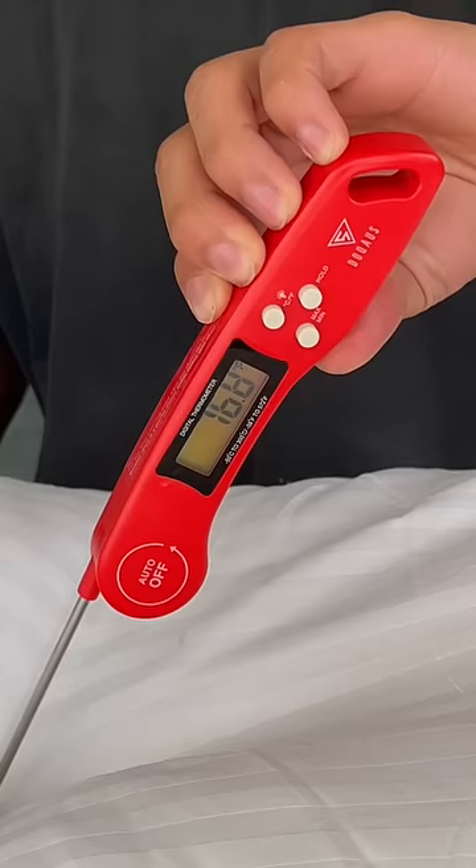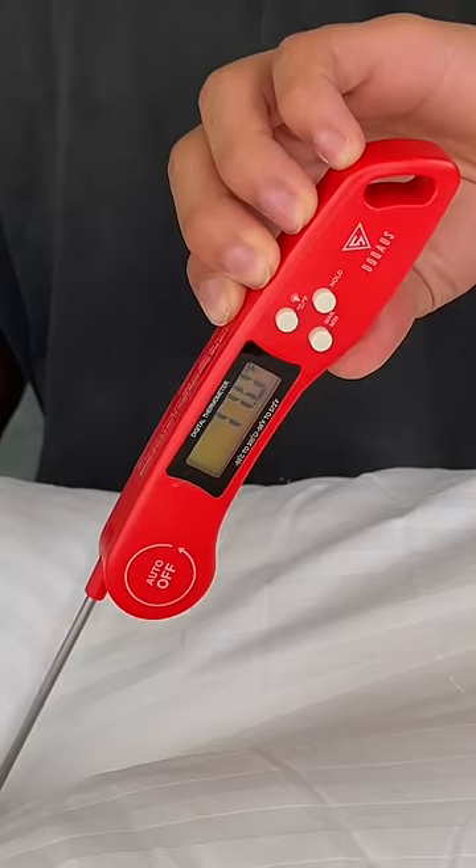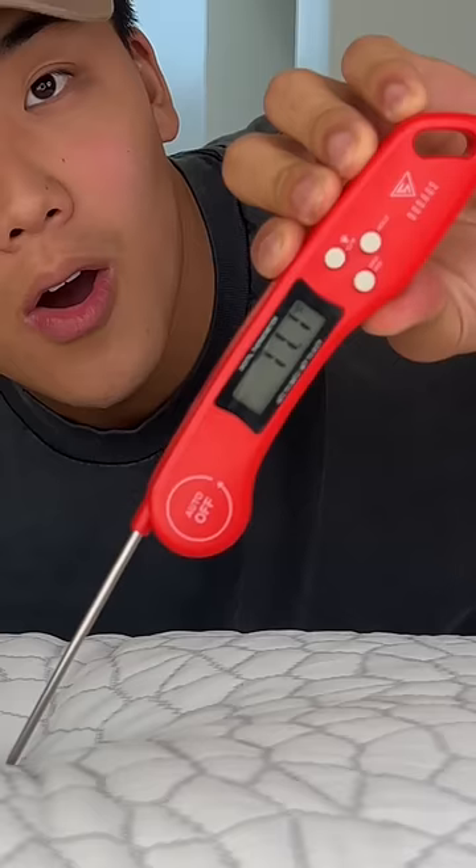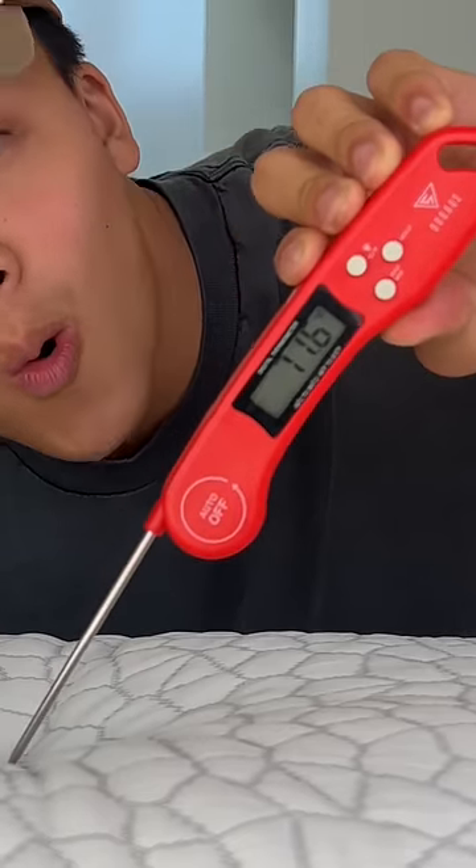Because our expensive pillow does have active cooling, we thought it would be a good idea to do a temperature test. The cheap pillow averaged out at around 77 degrees Fahrenheit, while our expensive pillow averaged out at around 72 degrees.